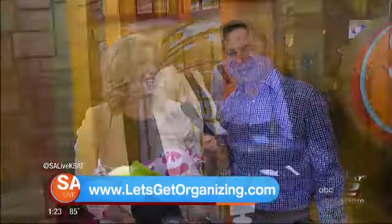Thank you, Karen. We want to make sure folks can call you to find out more at 960-0996 and your website, letsgetorganizing.com. This is the lady that can give you some great tips, and we'll put more on salive.com.